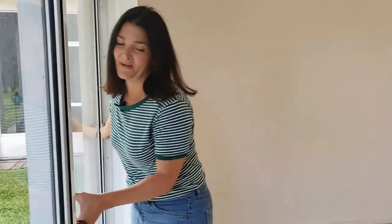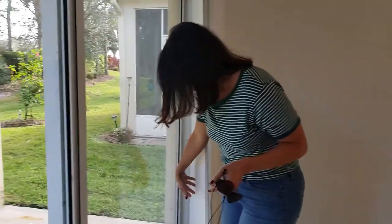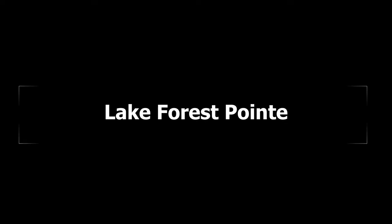I can't open it. That one's jammed. So this house is located in the amazing gated community of Lake Forest Point.